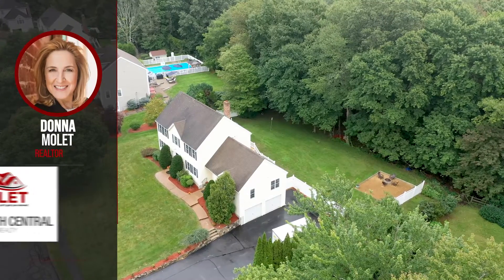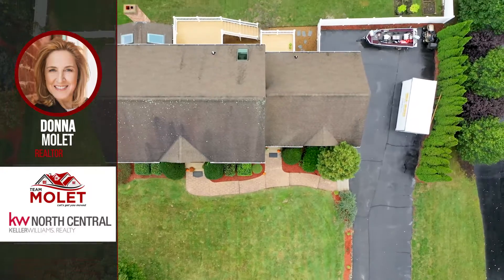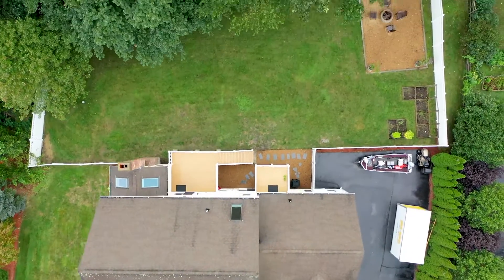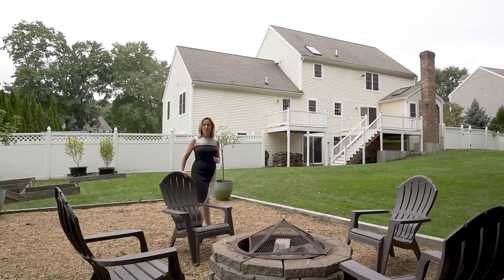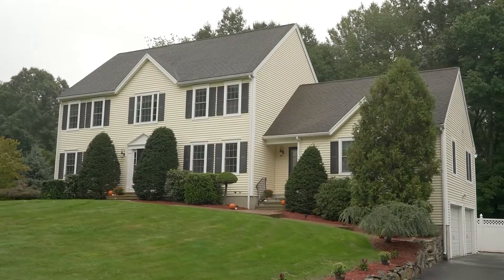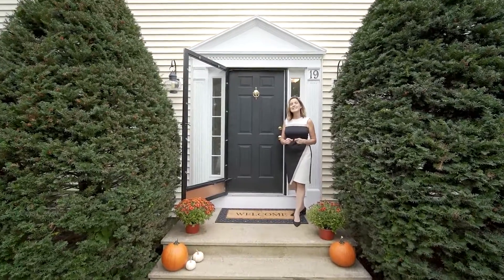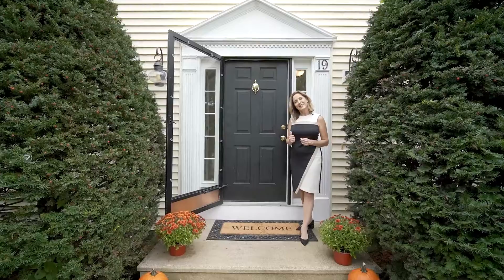It has to be in Shoesbury with easy access to shopping. Must-have is plenty of room and plenty of backyard space for entertaining friends and family. I think I found the perfect home for you, 19 Amherst Road. Let's take a tour inside.